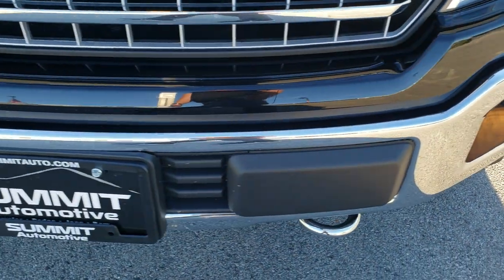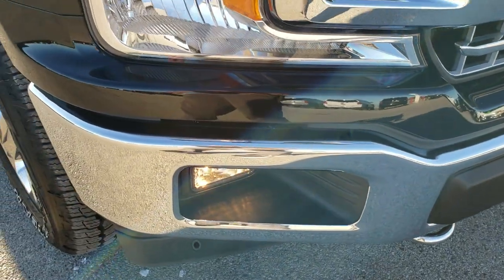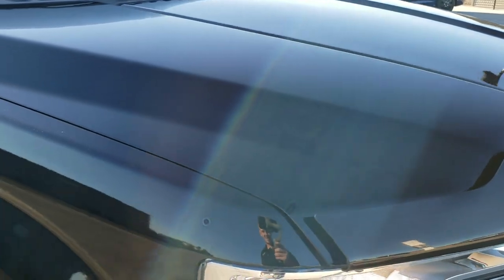The front bumper is in excellent condition — I didn't see any dents, dings, or major scuffs on that. The grille is in really nice condition as well. And the hood — I didn't see any dents or dings on there either.